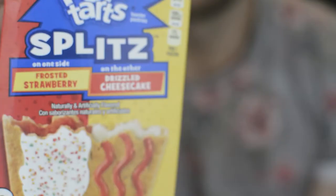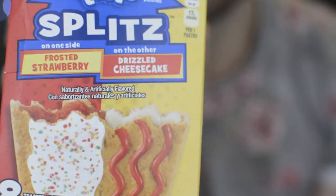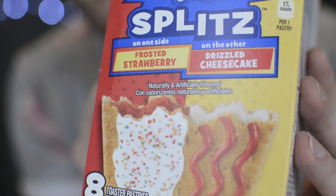The next one we're going to do is this one. I really like this wrapping paper, by the way. Chad, Sarah, great job. Is this American or Canadian? Closing my eyes. Whoa! Oh, we got another splitter. So this is Pop-Tart Splitters — one side frosted strawberry, which is one of the only ones we have in Canada, and drizzled cheesecake. Yum, I cannot wait. Second splitties.